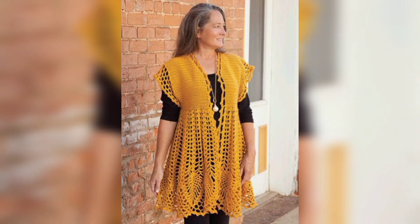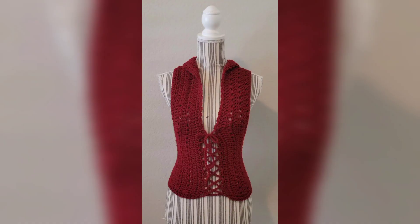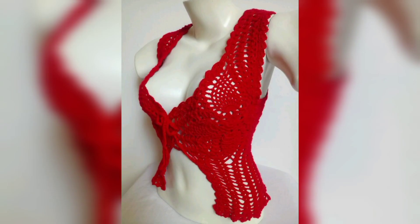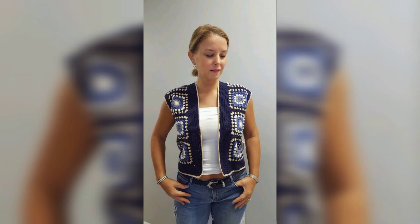Learning how to crochet a sweater can be every bit as doable as other smaller projects. Even if you only crochet flat things or simple projects like hats and scarves, you can absolutely learn how to crochet sweaters that you actually want to wear. The beginner's guide will show you how and provide easy modern patterns to get you started.